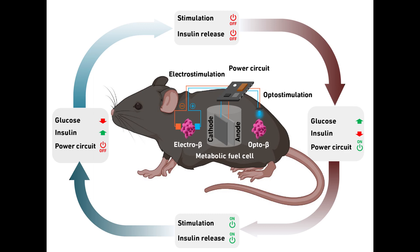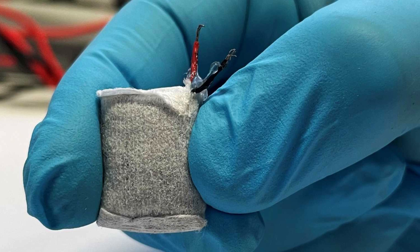The new system autonomously regulates insulin and blood glucose levels and could be used to treat diabetes in the future. The existing system is only a prototype. Although the researchers have successfully tested it in mice, they are unable to develop it into a marketable product. The researchers say that bringing such a device to market is far beyond their financial and human resources, and would call for an industry partner with appropriate resources and know-how.